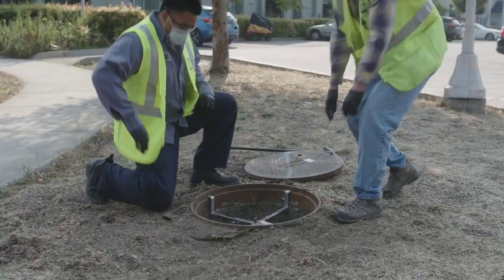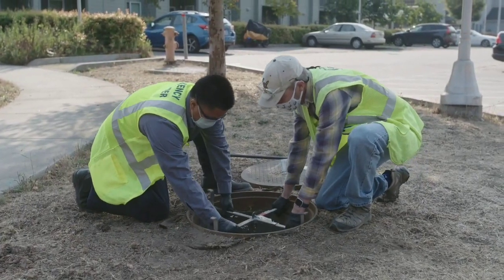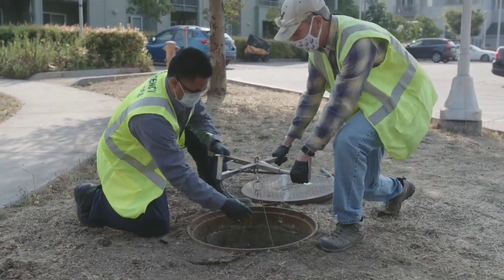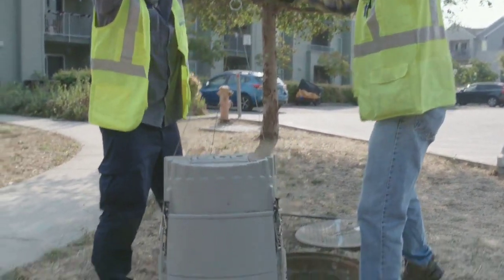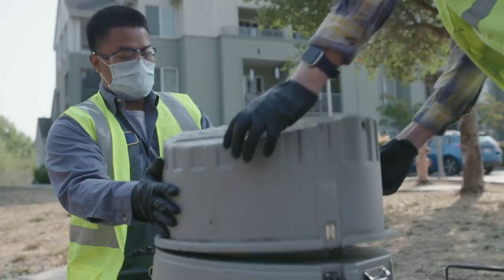Very early in the pandemic, most of the members on our research team completely dropped the regular research that they were working on, and we have been working 24-7 since about May.